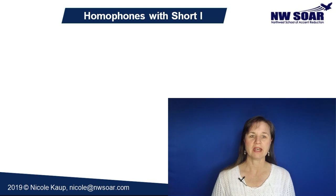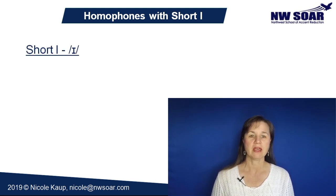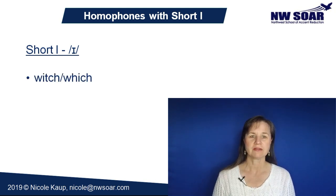Now here's a homophone pair that has a short I sound. A short I is pronounced 'ih' — again, don't forget to relax your mouth and tongue when you say this vowel. Which and witch.